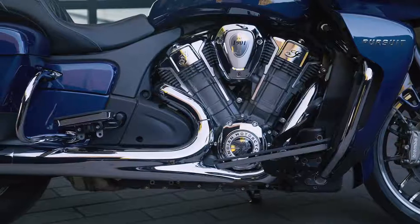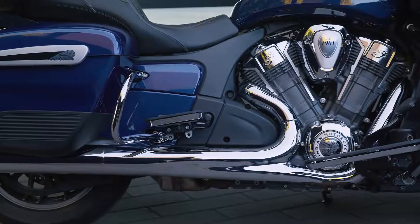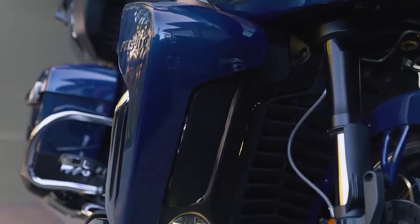The lightweight aluminum frame, inverted front-end, and monoshock rear suspension provide superior handling and the smoothest possible ride, whether it's mile one or mile one thousand. And when you're crushing miles, comfort is king, and the extras can be game-changers.